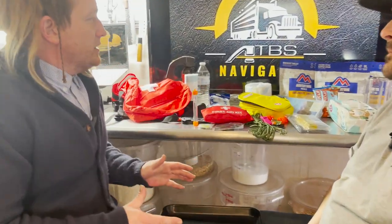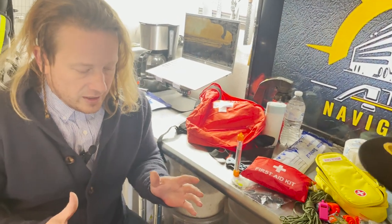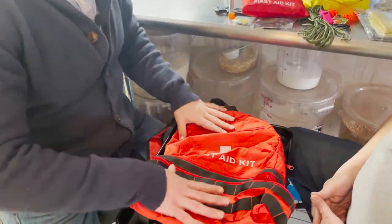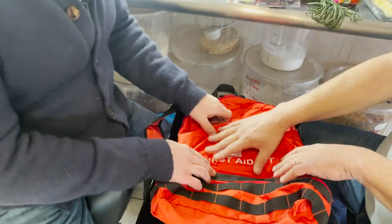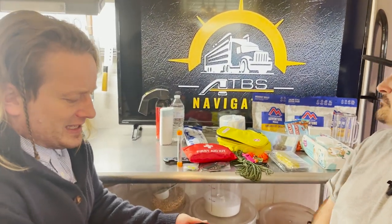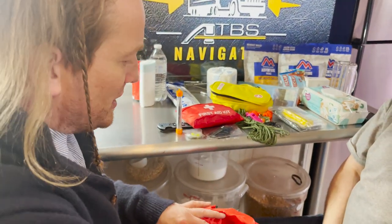Truckers are in a unique situation because they're constantly on the go, so this is not going to be your everyday get-home bag or bug-out bag. We're going to start with the bag itself — you need to find a bag you can designate as your bug-out bag. If it has markings, bright colors, or reflectors, that always helps. Now let's talk about what to fill it with.